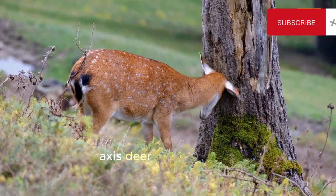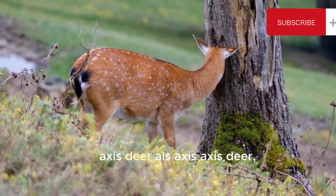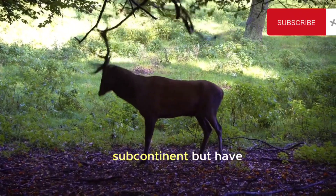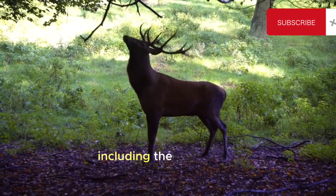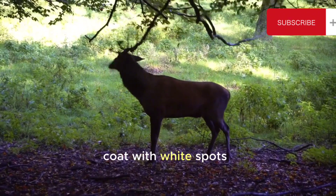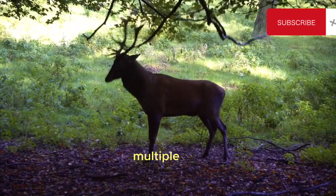7. Axis Deer. Axis axis — axis deer, also known as chital, are native to the Indian subcontinent but have been introduced to other parts of the world, including the United States. They have a reddish-brown coat with white spots and long antlers that can have multiple points.